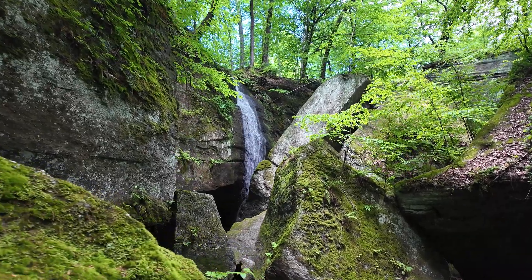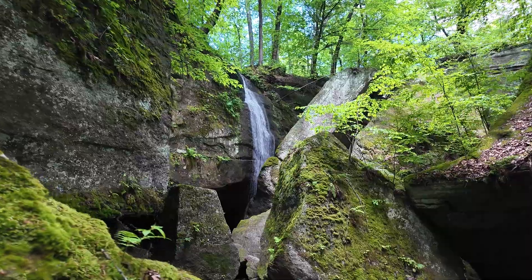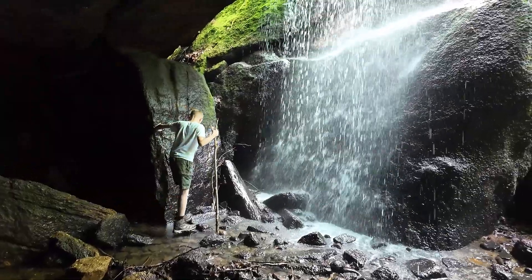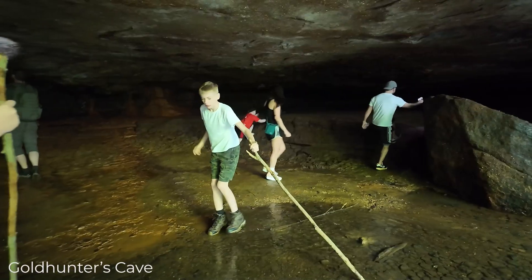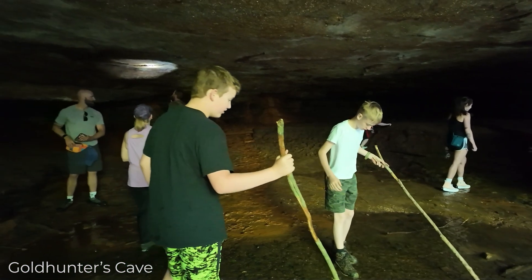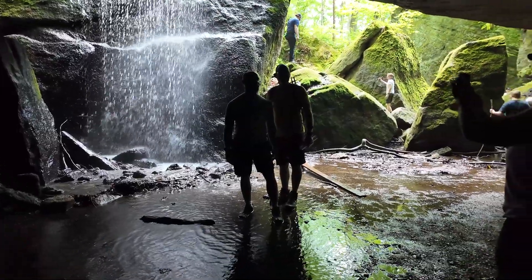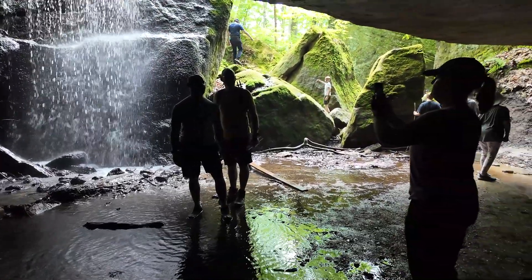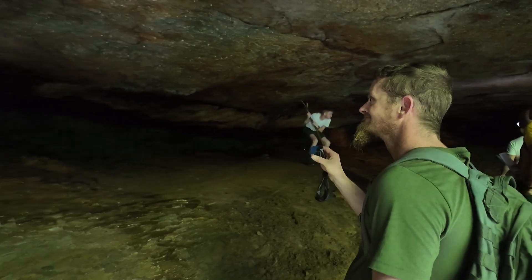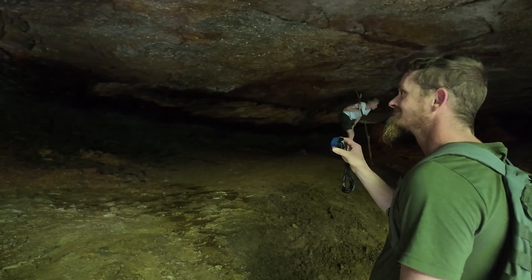It isn't just Sharon Conglomerate that we see at Nelson Kennedy Ledges — we actually have a piece of the Meadville Shale at the very base that you can see near Cascade Falls and Gold Hunter's Cave. That shale is very slippery, slick, and easily eroded, and that's actually responsible for the creation of that cave: the shale gets eroded away and the sandstone roof can form because it's a much harder rock to erode.